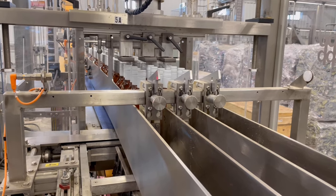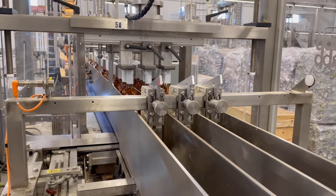This is another angle of that same process. I got a little too close to one of the sensors and it shut the machine down.